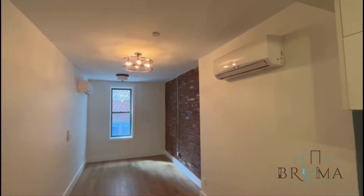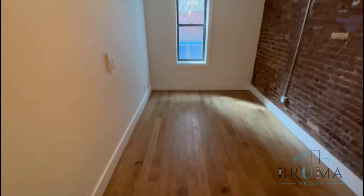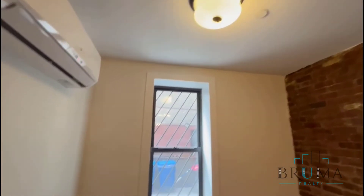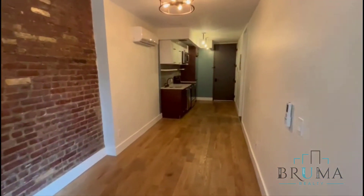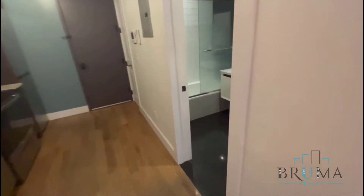This is an AC unit. First floor studio apartment. And to the right here is the bathroom.